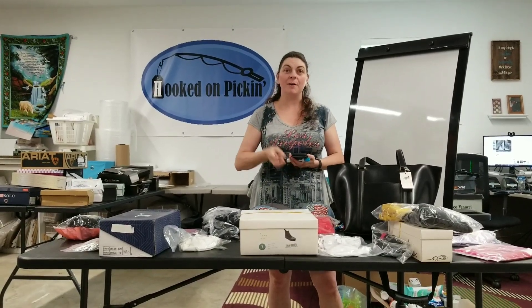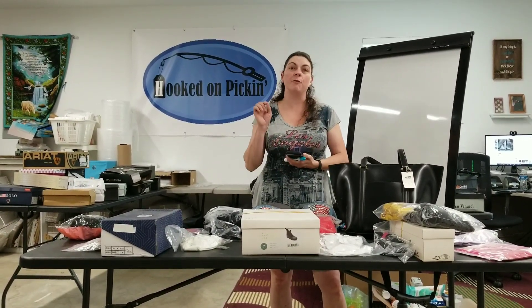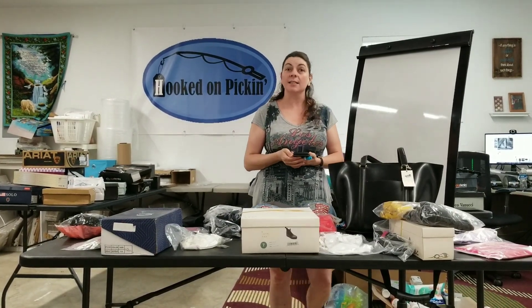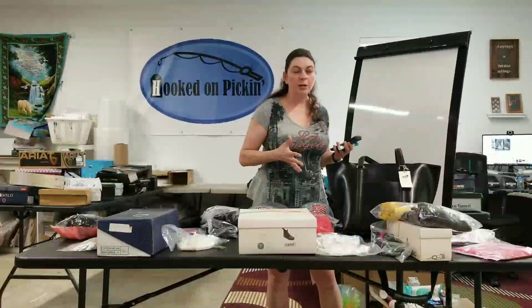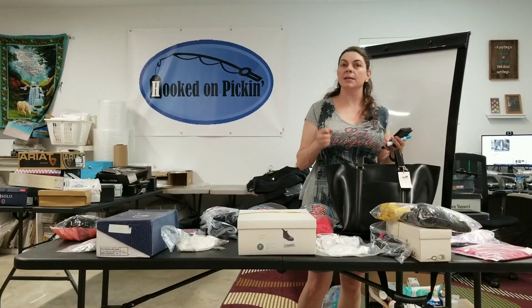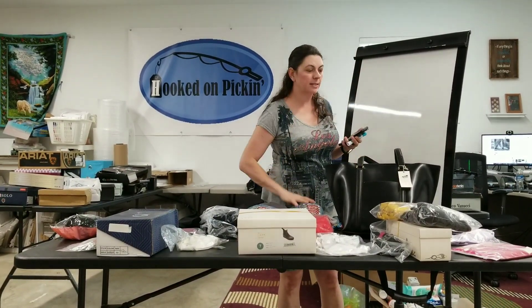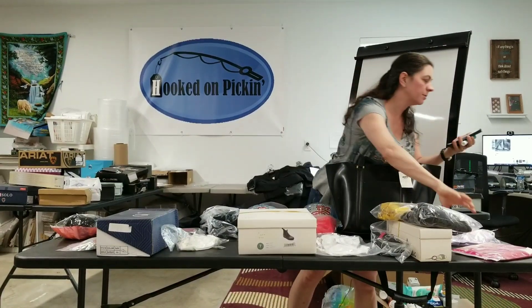Hey everybody, Heather from Hooked on Pickin' here. I've got three days worth of sales because of 4th of July — I went an extra day. So I've got three days worth of sales. These are going to be my sales on Poshmark. I wasn't able to ship on the 4th of July because of the Federal Holiday, which is why it's three days and not two. So let's just get right into it.